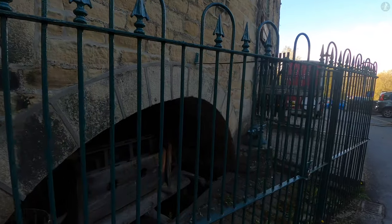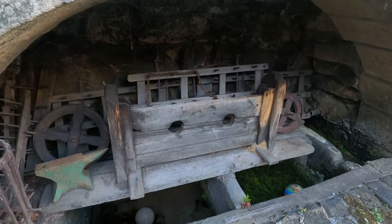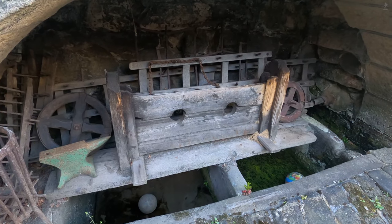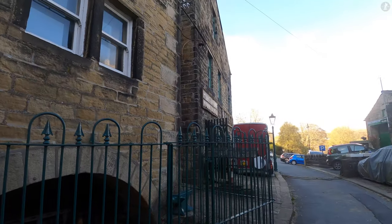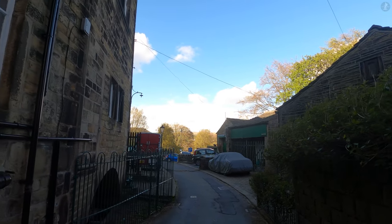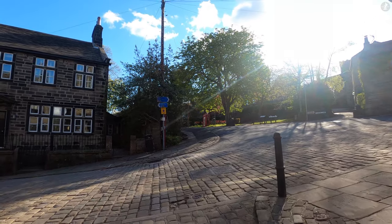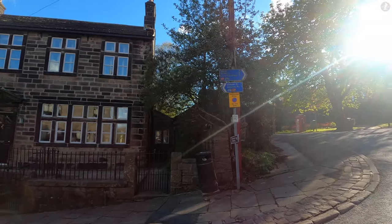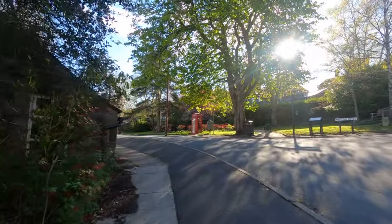Inside these railings are the old village stocks of Heptonstall, which were used to punish local criminals and ne'er-do-wells. I don't think King David and the Cragvale Coiners ever ended up in the stocks, but a fair few drunkards certainly did, particularly as the stocks once stood outside one of the village pubs. Originally, the stocks stood just outside the Cross Inn – which was originally known as the Stocks Inn – before moving near to the Methodist church and then to their current home at the heart of the village. And that now brings us back to the centre of Heptonstall, by Longfield House, where Hepton Drive meets Town Gate and Heptonstall Road.